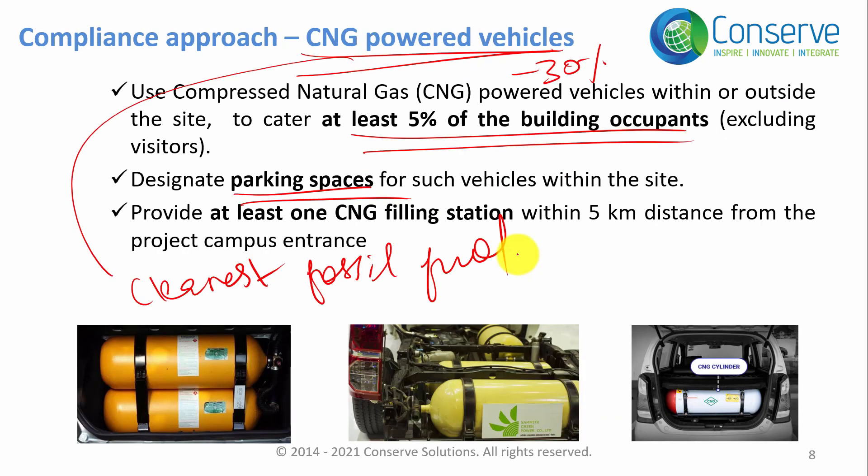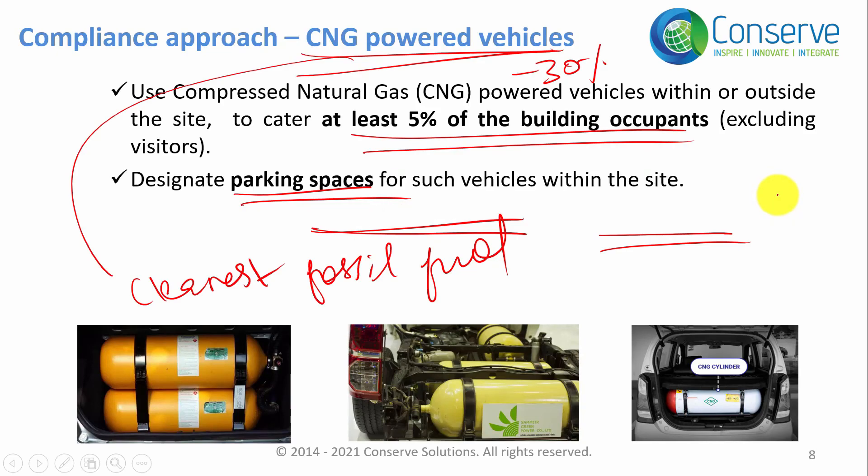When it comes to CNG, it is not practical to have a CNG fuel station within the project premises. So select the site in such a way that there is at least one CNG filling station within five kilometers from the project entrance. These are the ways by which you can encourage the use of low emitting vehicles.